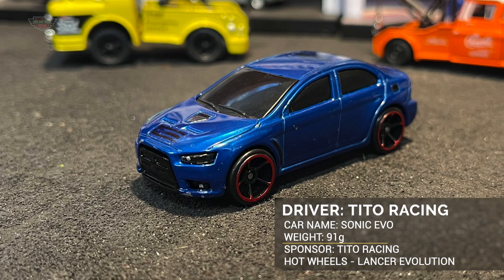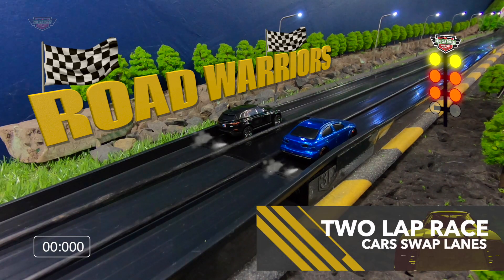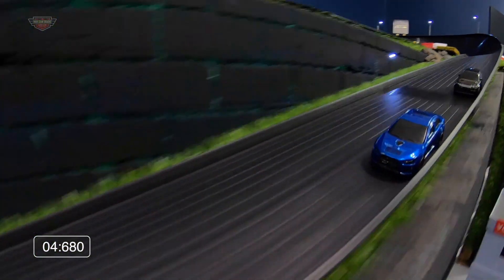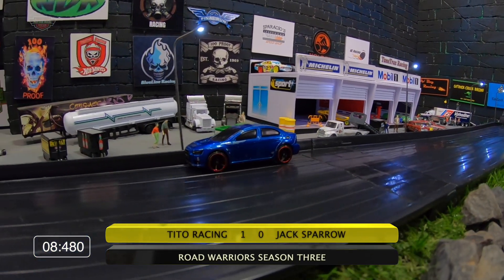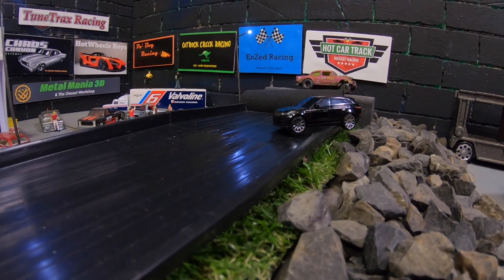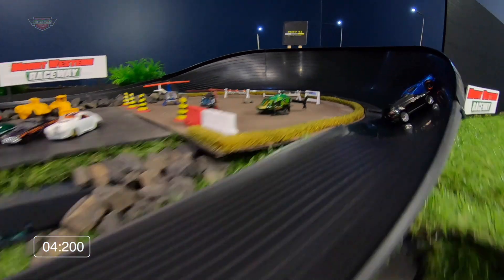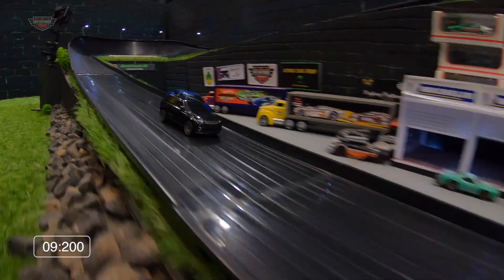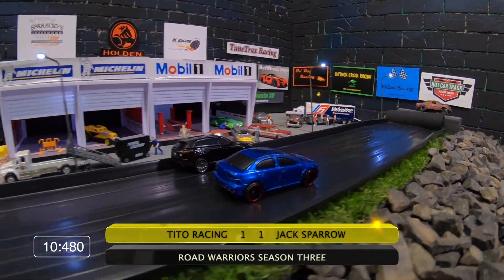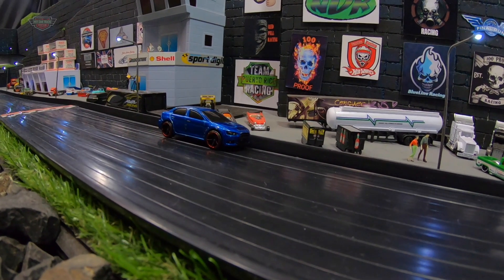Next up it's Mate against Mate, Country against Country. It's Tito Racing and Sonic Evo weighing 91 grams, going up against Jack Sparrow in Black Pearl weighing 113 grams. Tito Racing on the inside — a nice win, and Black Pearl's off. Tito Racing bringing home an 8.480, a very respectable time. Jack Sparrow and Black Pearl just hanging on the side of the track. Cars swap lanes — Jack Sparrow's on the inside. Both these guys having fun in tonight's race, but it's Jack Sparrow who brings this one home in a 10.48, squaring everything up out of this battle. Both get a point.